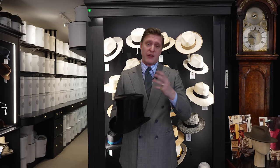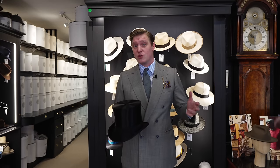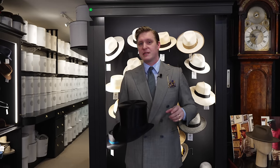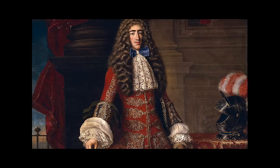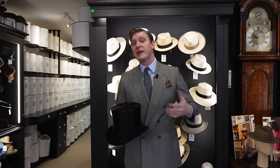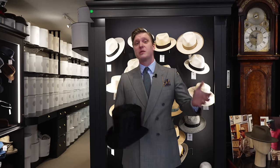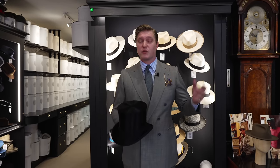That being said, when you come to somewhere like Lock and get the rabbit felt top hats, they're able to create something really beautiful for you. The top hat itself came into use in the mid to late 18th century when the juste-au-corps — the overcoat people would wear during that period — and the tricorn went out of fashion, and people started wearing morning coats and riding a lot. It was an amazing hat in the sense that it had no social positioning and was worn across all social classes.